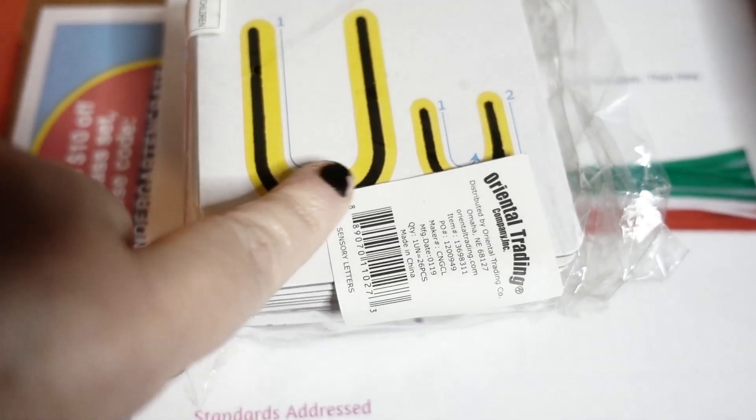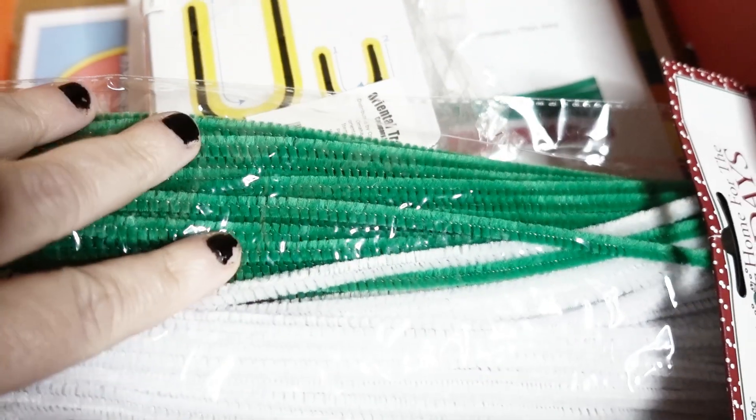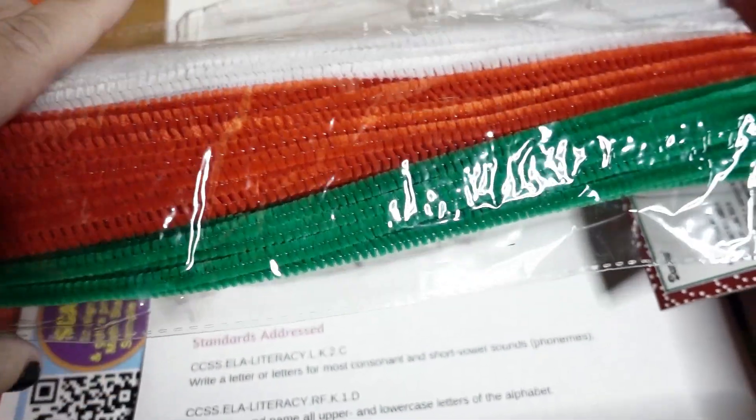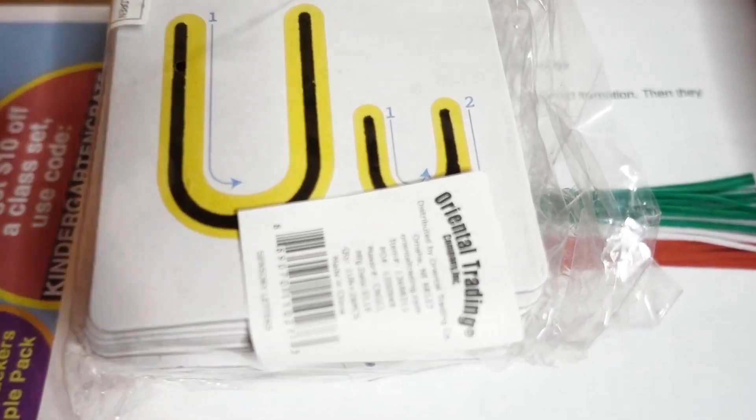And last is a sensory writing center that they have put together. You will use these tracing cards, but you're going to give the kids the Christmas colored pipe cleaners and they are going to form the letters out of pipe cleaners. That is a great sensory center.